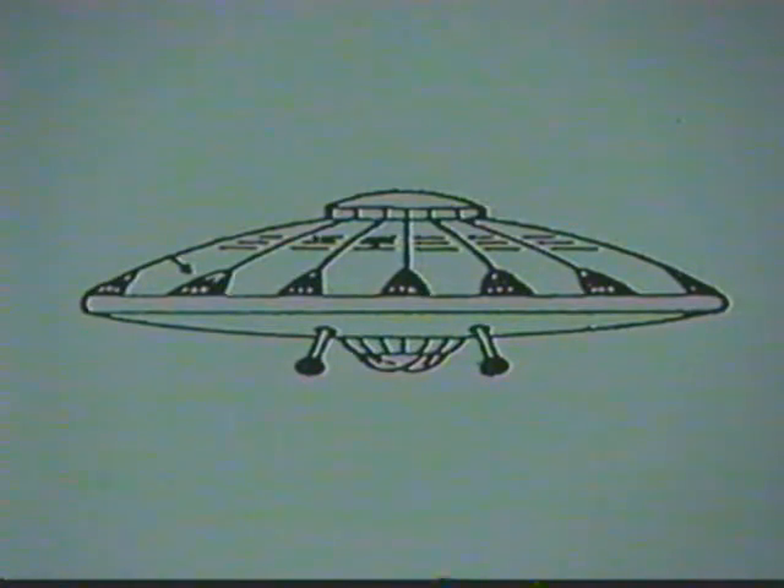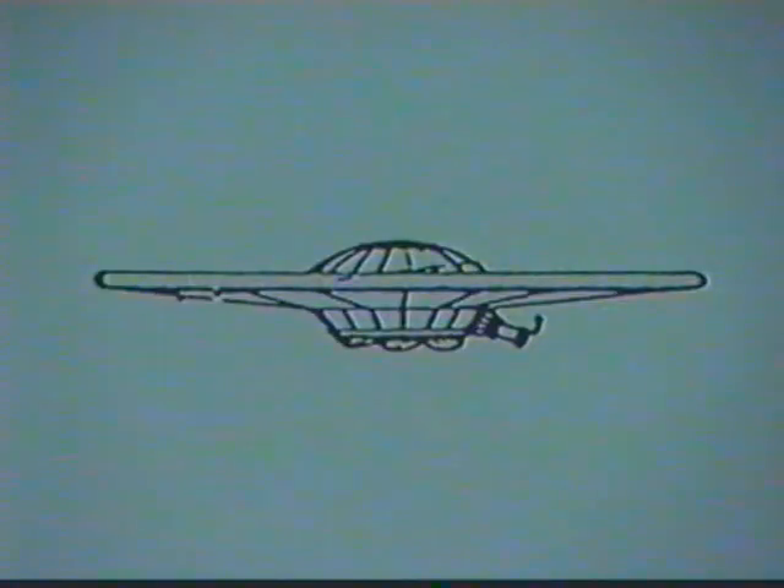This same principle was used by Victor for experimental flying discs, which were successfully flown during his research in World War II. In the implosion motor, a diamagnetic field was developed, which made the lifting power possible.